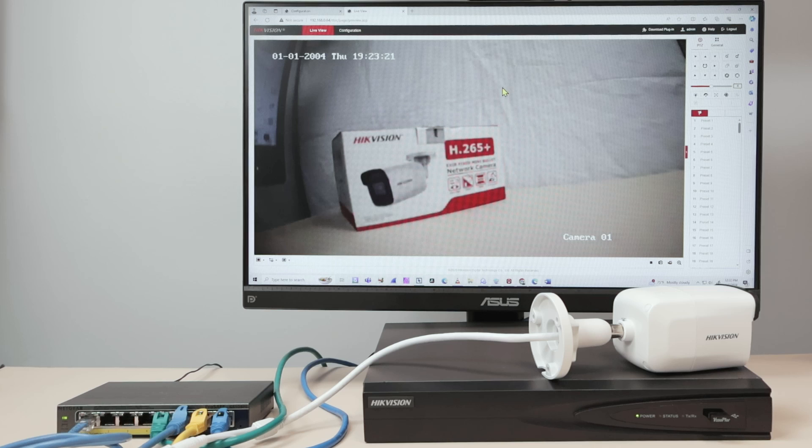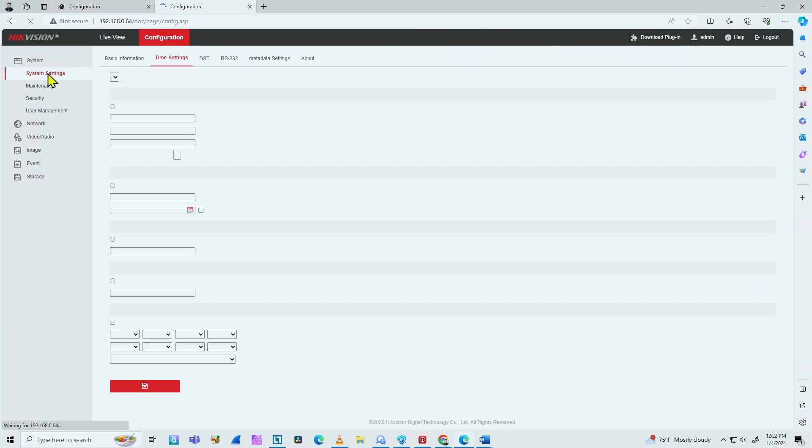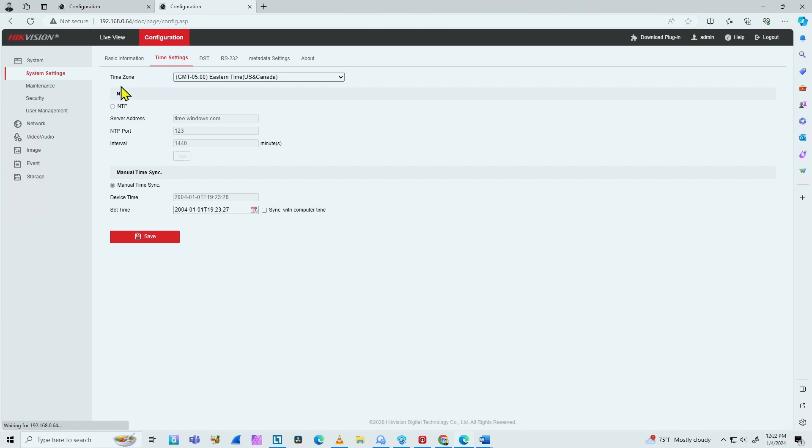Let me check the configuration for the date. When I come to system settings, time settings, I have the correct time zone for my camera — Eastern Time, USA, Canada for my case. Now I can come here and sync with my computer time, so just hit save. Now the camera is synced with my computer.